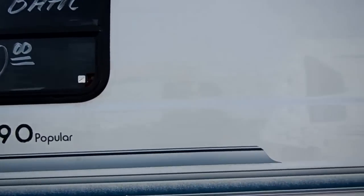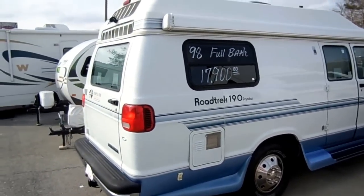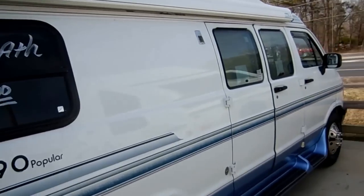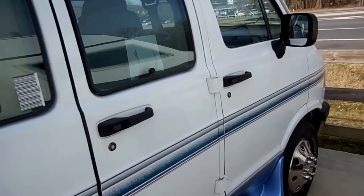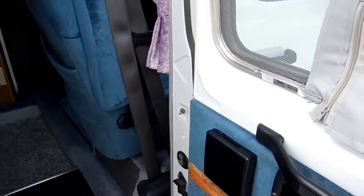It's got a crank-out awning that looks like new. This is a nice van and it's going to sell quickly because I haven't been able to find one of these for weeks. There's just nothing out there under $20,000. This one gets 15 miles a gallon — we just drove it several hundred miles in and it did great.